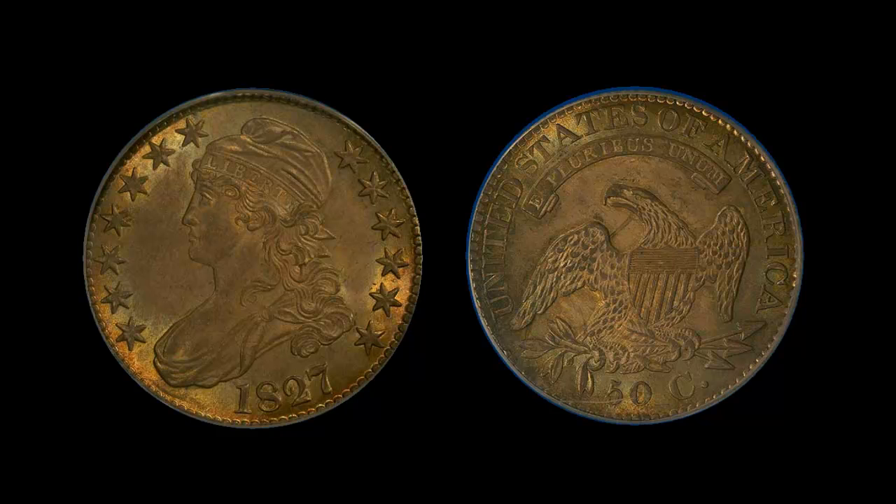The 1827 bust half dollar with a square two, MS65. This is a gorgeous gem example of this early half dollar. The surfaces are mark free and virtually perfect. The strike is off the charts, with every detail of Miss Liberty's hair and eagle's claws 100% fully evident. The luster is exceptionally iridescent under an absolutely gorgeous light golden green rainbow toning. This is the way early silver coins are supposed to look when they're gems. This is one of the nicest bust halves I've sold in years.